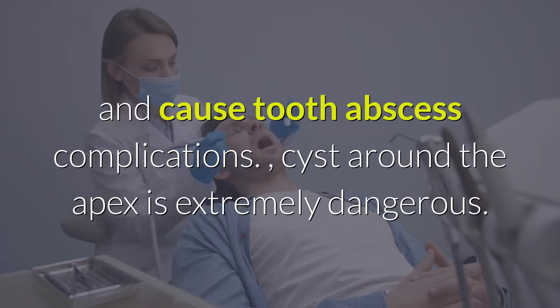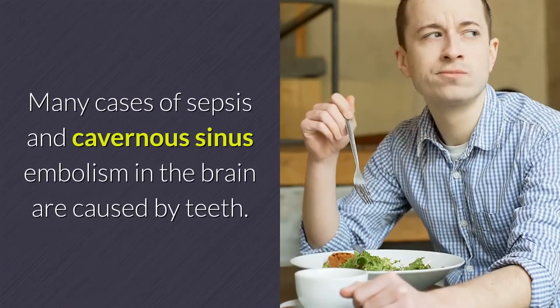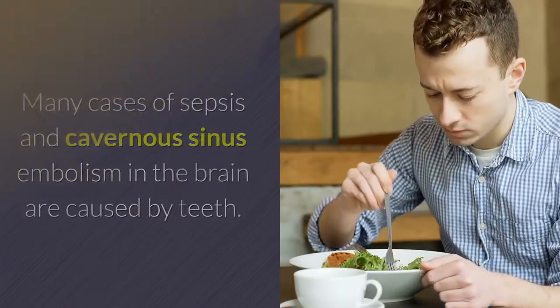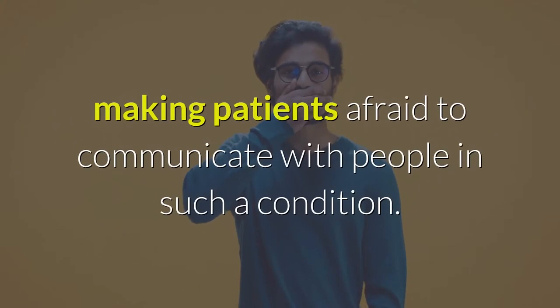Cyst around the apex is extremely dangerous. Many cases of sepsis and cavernous sinus embolism in the brain are caused by teeth. Tooth decay can also cause swelling of the cheeks and mouth, making patients afraid to communicate with people in such a condition.